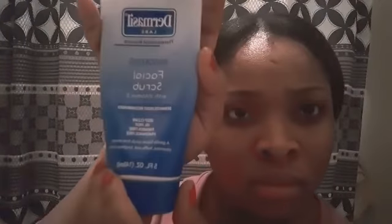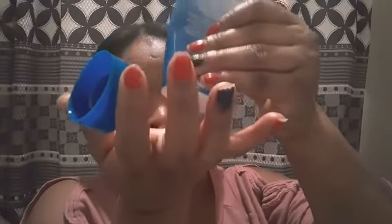Okay, see it's all removed. All right, so now I'm just gonna do this process. This is the product I'm gonna be using on my face — this is the face scrub. I just wanted to show you guys, and I'm just gonna put a little bit in my hands.